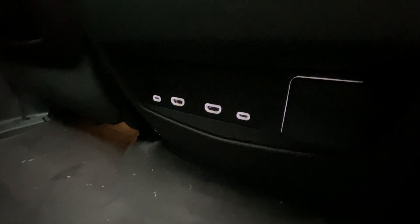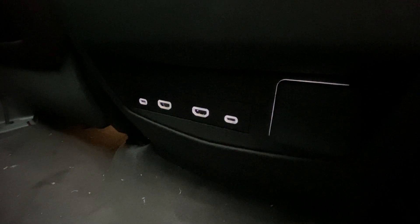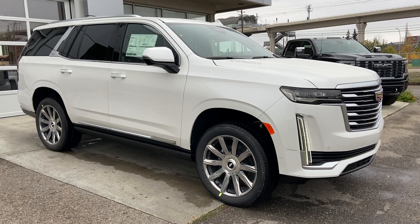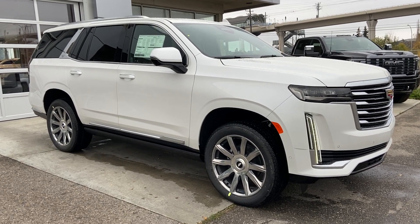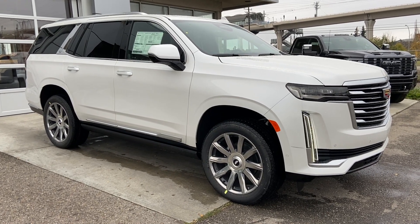Two more USB-C charging ports, two HDMI ports, and a single 120-volt outlet. Thank you for watching this brief walkthrough on the 2023 Cadillac Escalade Platinum. If you have any questions or inquiries, please contact our sales department.